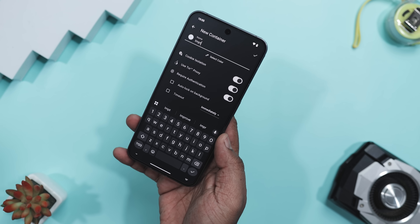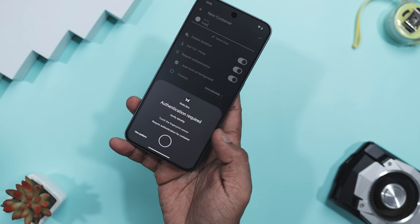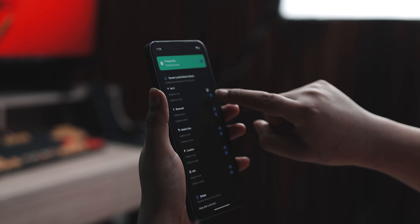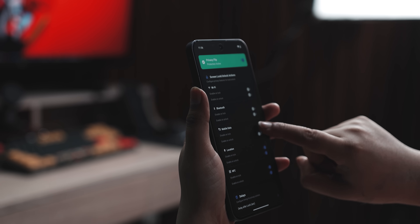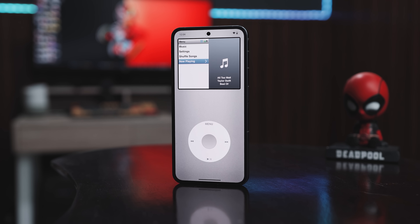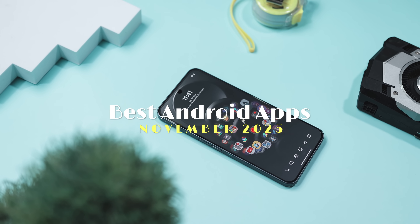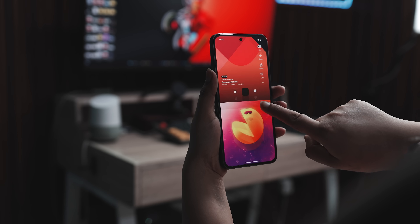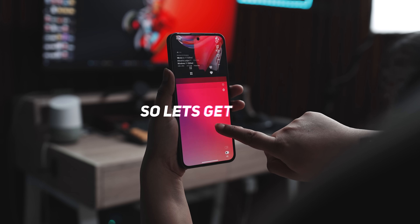Hey folks, what if I tell you there is an app that basically keeps your entire browsing life offline — no tracking, no creepy data trails. And another one that flips your phone's entire network settings automatically the moment you lock your screen, like a smart shield. And if you ever miss the old iPod days, there's also an app that brings that whole vibe back perfectly. All this and more in today's episode as we dive into some super unique apps, so stick around and you might find something that fits your phone perfectly. Let's get started.